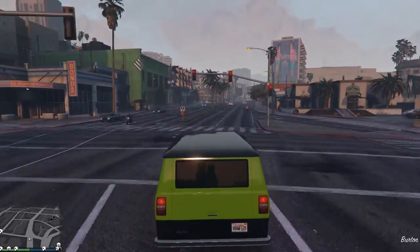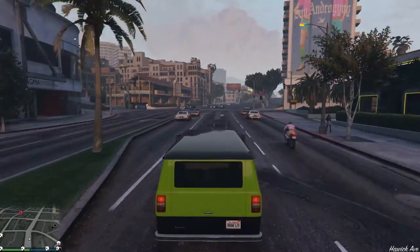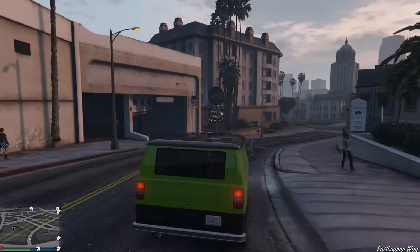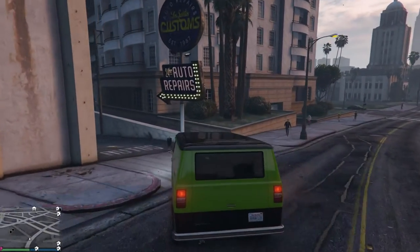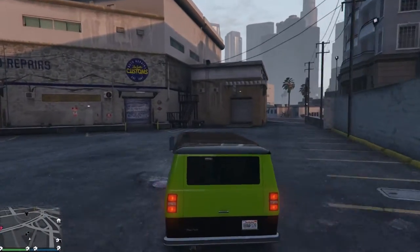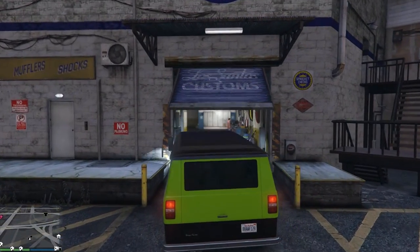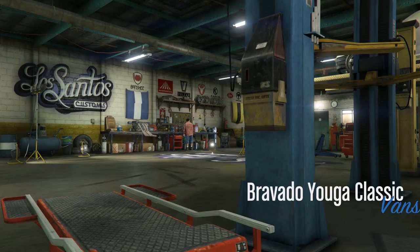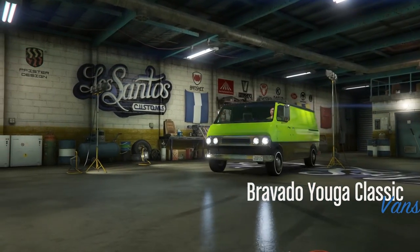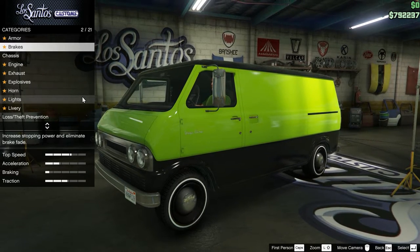That's all she's got. This is it — foot to the floor. We're going to come here to Los Santos Customs and make this man rich. Well, not that we don't normally anyway. It's a Bravado Yuga Classic — Vapid, Bravado, doesn't really matter. It's a van. So we're here.